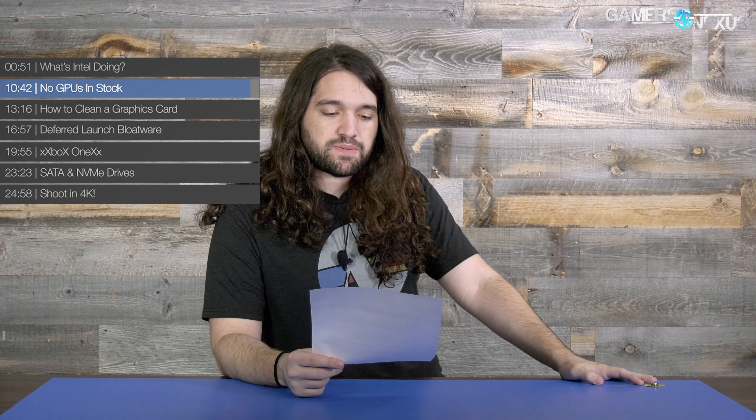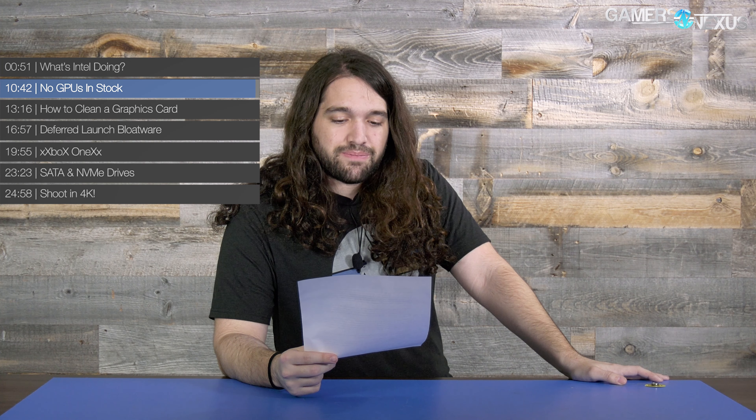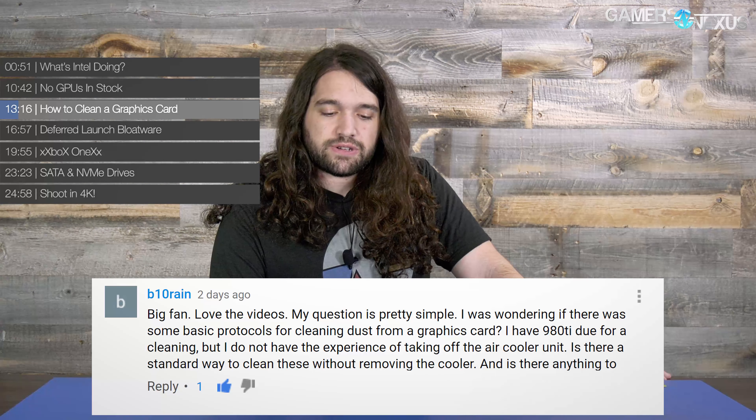From B10 Rain: big fan, love the videos. My question is pretty simple — I was wondering if there was some basic protocol for cleaning dust from a graphics card. I have a 980 Ti due for cleaning. I do not have experience taking off the air cooler unit. Is there a standard way to clean it without removing the cooler? Is there anything to avoid or be wary of? I don't want to damage it with pressured air when I should be using a safer method.